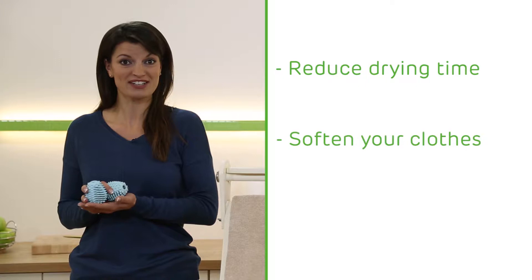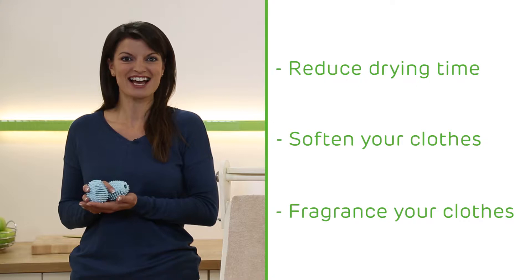They'll soften your clothes without needing any fabric softener or dryer sheets. And they'll fragrance your clothes too, using natural essential oils.